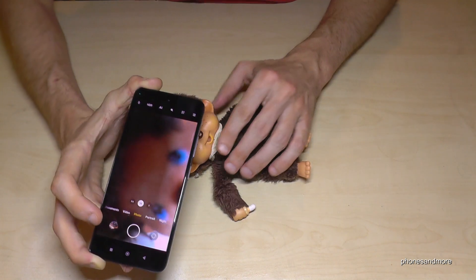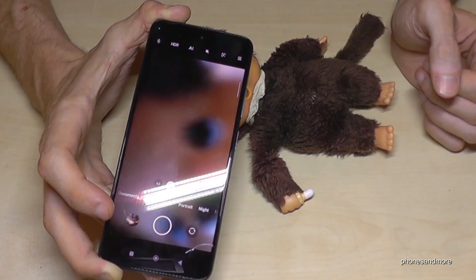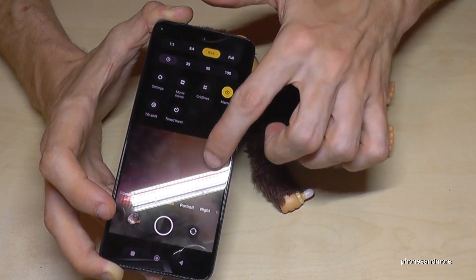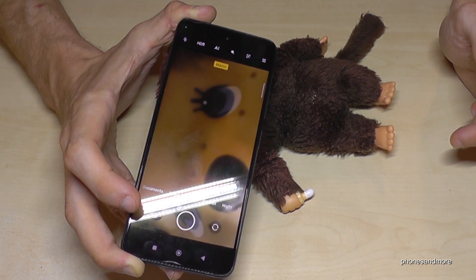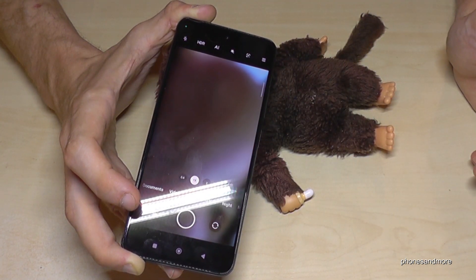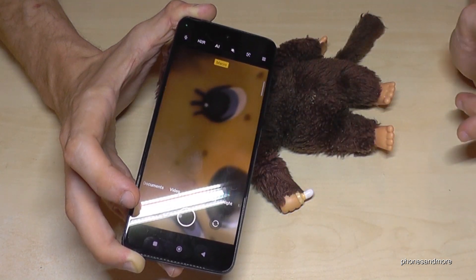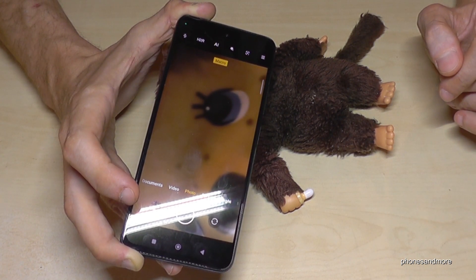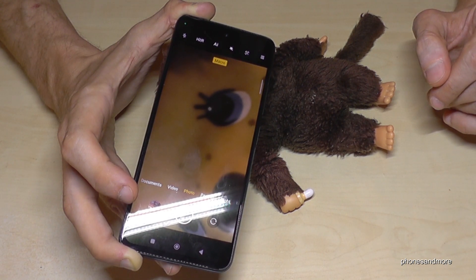Another cam is useful if you are too close to some objects and the camera cannot focus — you can enable the macro cam. Go to the hamburger menu, the three lines, and enable the macro one. Then the phone can focus much better. You can see the camera cannot really focus without it, but if I enable the macro cam, you have a much clearer picture. But the macro cam is also not better than the main cam for normal conditions — always use the main cam.